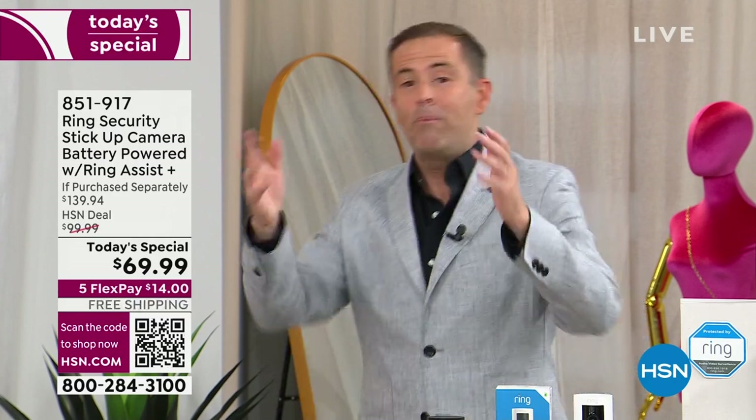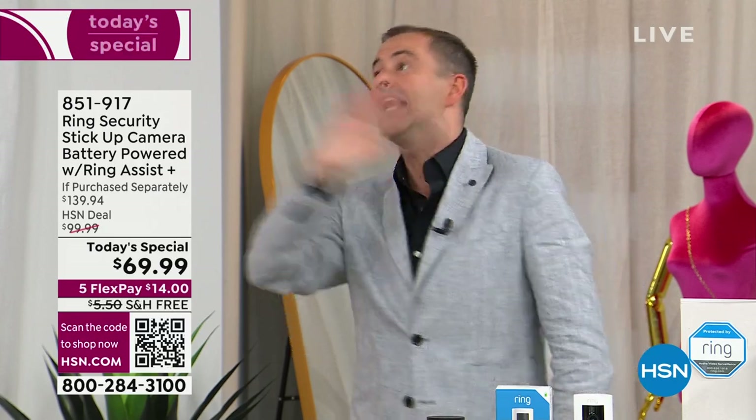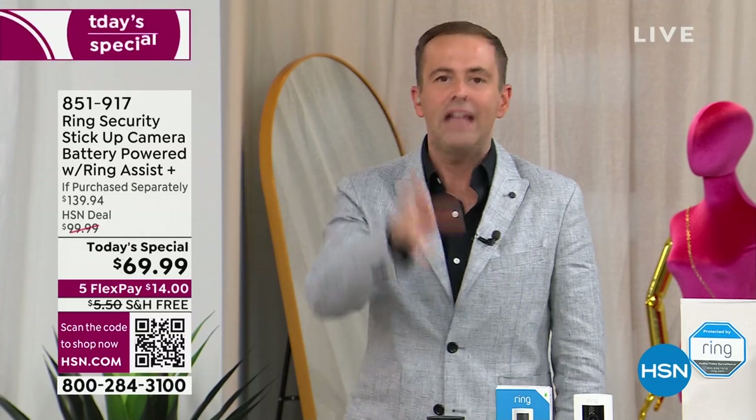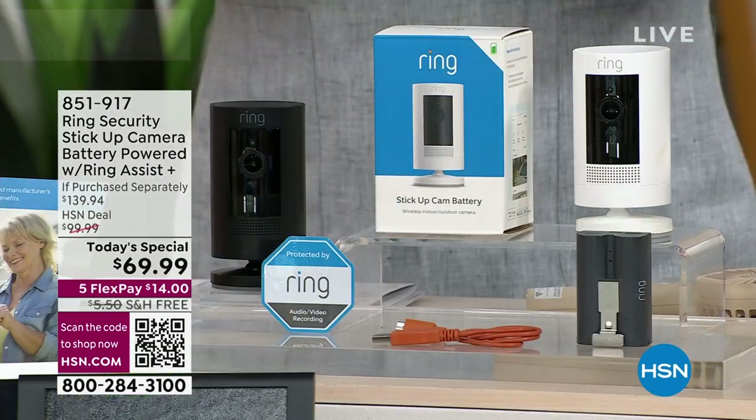I want to share what we've done today for the first time in all these years. Normally when we do a Ring today special it's a three-pack and people say, I don't want three, I only want two. We do a four-pack and people say, I don't want four, I need five. We have, for the first time, said okay, let's do a one-pack. One camera at the lowest price you've found anywhere in the country — online or in-store in every city in America. We are $69 and change. You go out there, it's $100.